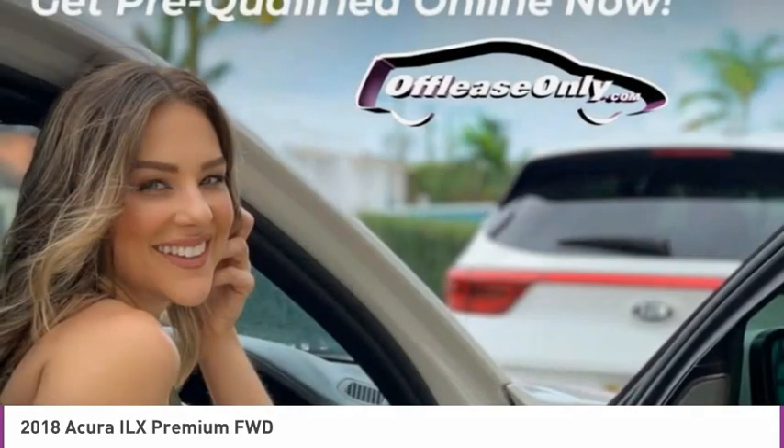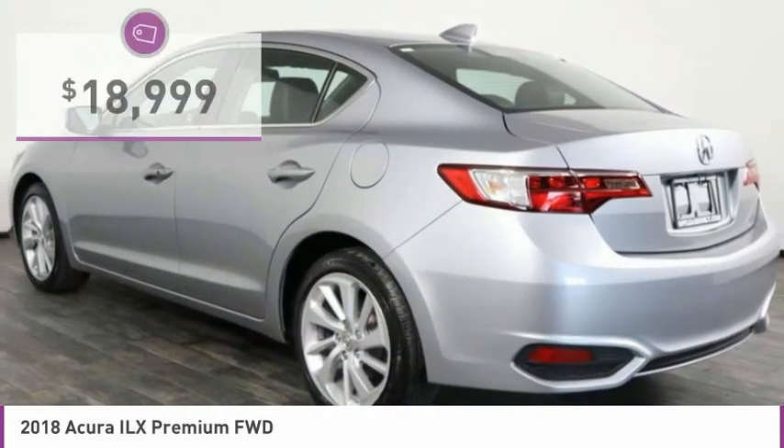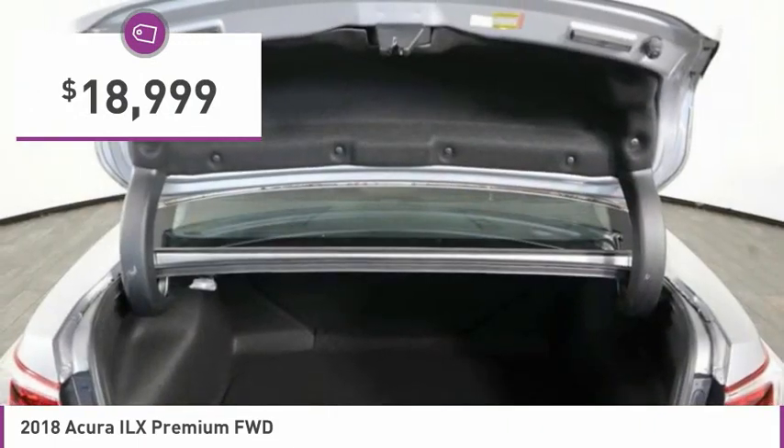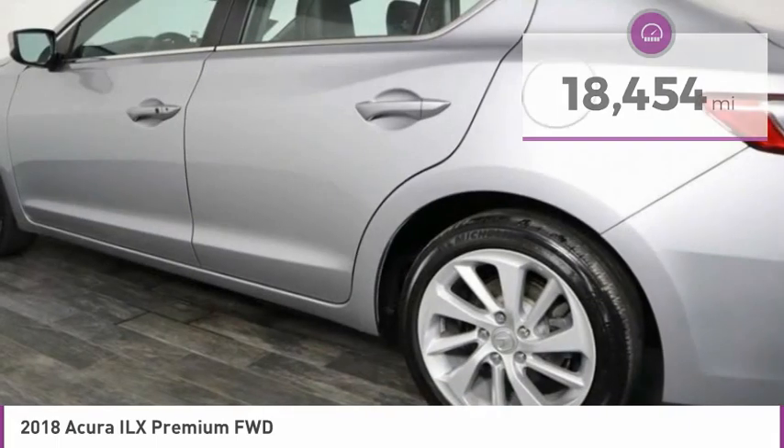If enjoying the drive is something important to you, then the ILX might be the one you are looking for. It is priced below $20,000 and has less than 20,000 miles. Here are some of this vehicle's great options.